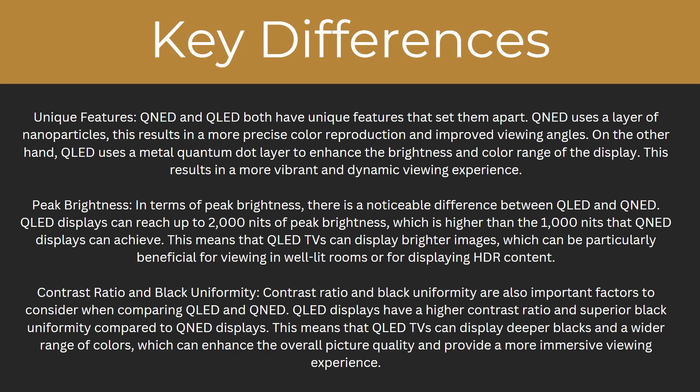Another key difference is the peak brightness. In terms of peak brightness, there is a notable difference between QLED and QNED. QLED displays can reach up to 2,000 nits of peak brightness, which is higher than the 1,000 nits that QNED displays can achieve. This means that QLED TVs can display brighter images, which can be particularly beneficial for viewing in well-lit rooms or for displaying HDR content.